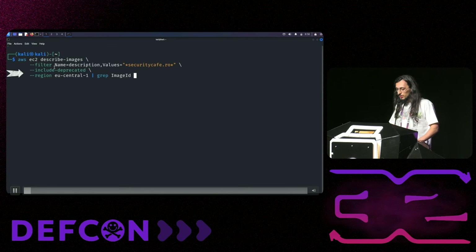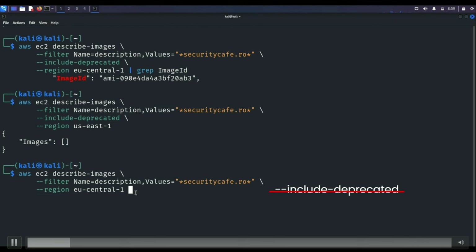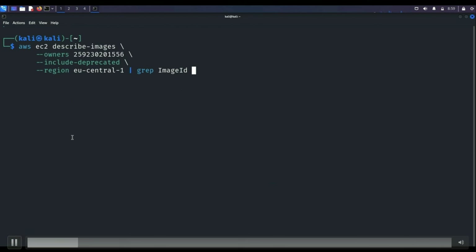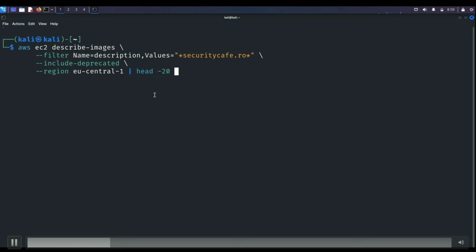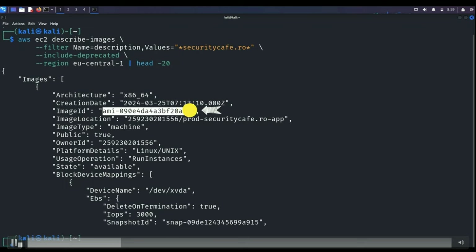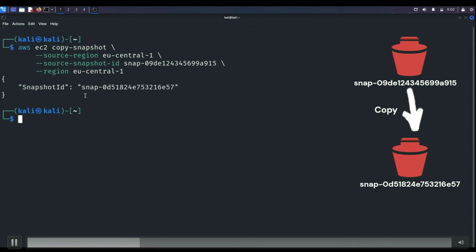In the demo, you can search AMIs based on description to target certain technologies or companies. You must specify the right region and the --include-deprecated flag to get all images. If you know the AWS account ID, you can find all images owned by that account, which is useful for bug bounty. If you try to copy the EBS snapshot directly into your own account, you'll get the error 'source snapshot is not found' because the EBS snapshot is not public — only the AMI is.